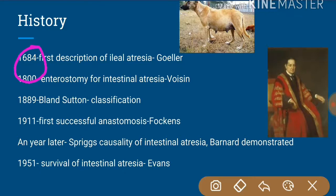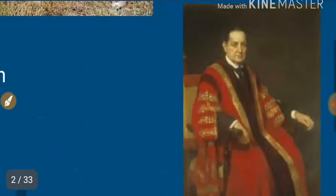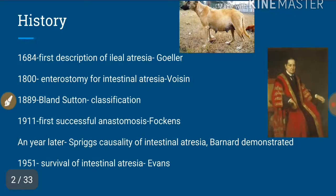In 1800, an enterostomy for intestinal atresia was performed by Voisin. Bland-Sutton classified intestinal atresia in 1889. His classification still holds true — most types of intestinal atresias were included in his classification. Even multiple atresia, though he mentioned it, was not formally classified as such. Otherwise his classification system still holds with minor changes.